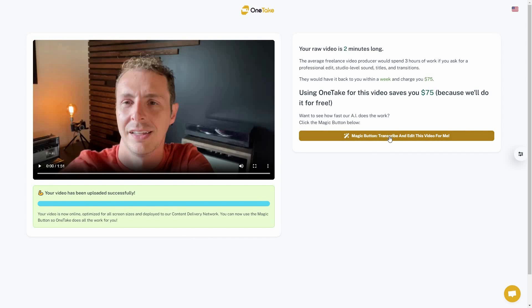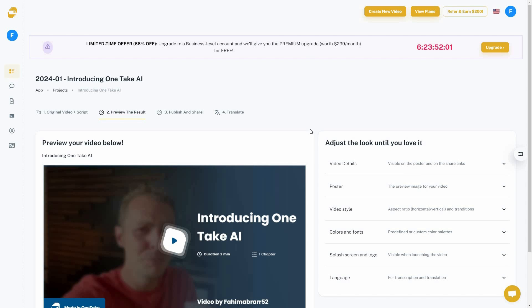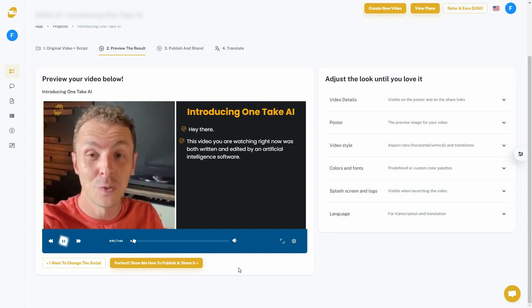Now all I have to do is click the magic button, and with just one click the video is going to be fully edited — all of the issues removed. It took a very short time to fully edit the video and I didn't have to do anything at all. Let's see what we got.